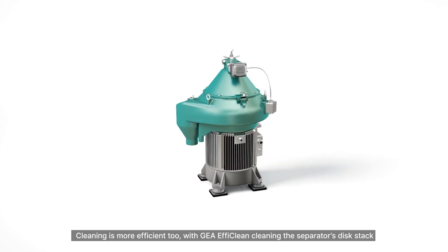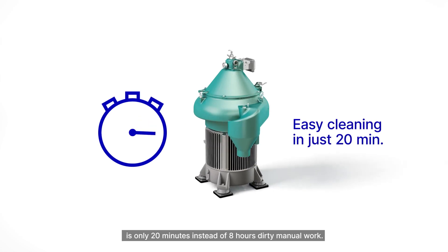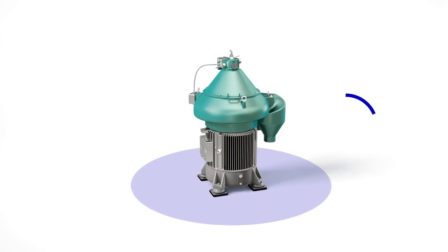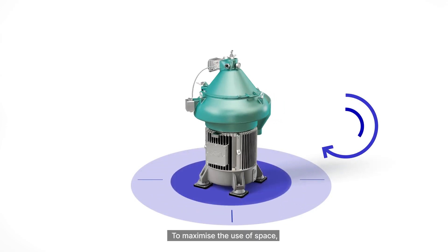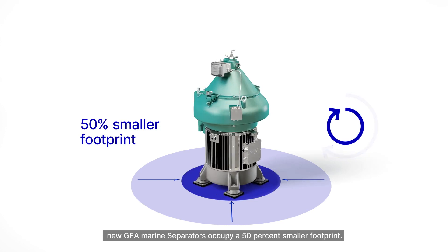Cleaning is more efficient, too. With GEA EFI Clean, cleaning the separator's disc stack takes only 20 minutes, instead of 8 hours of dirty manual work. To maximize the use of space, new GEA marine separators occupy a 50% smaller footprint.